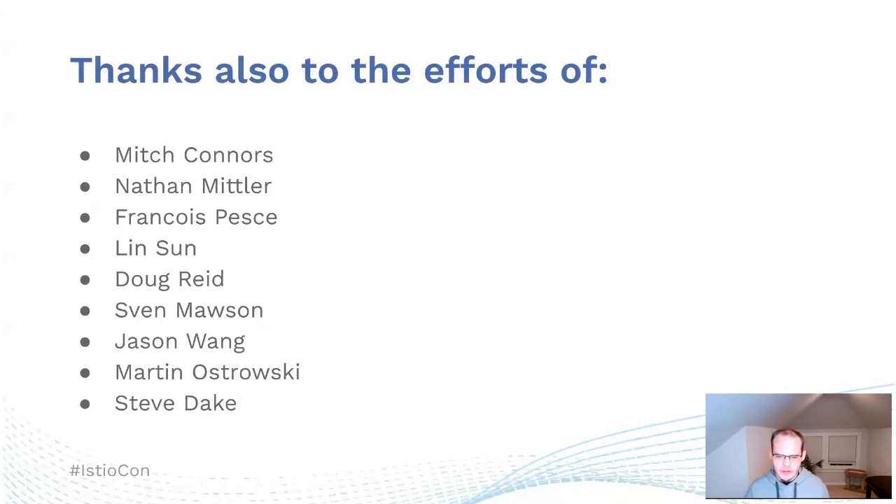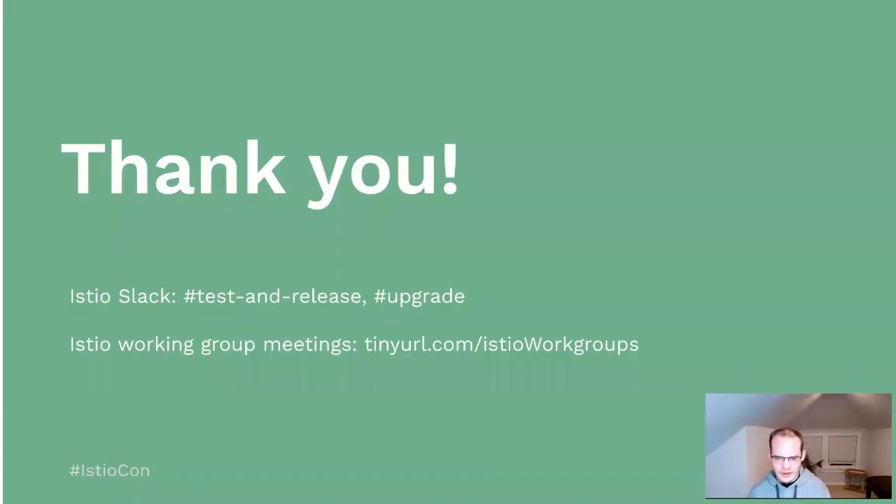This has been a large effort throughout the Istio community, and these are some of the people who have put a large effort into the project. Thank you. Please join us and let us know your thoughts on the test and release and upgrade channels on the Istio Slack, and please come and attend the workgroup meetings — there's a link to the meeting calendar on this page.